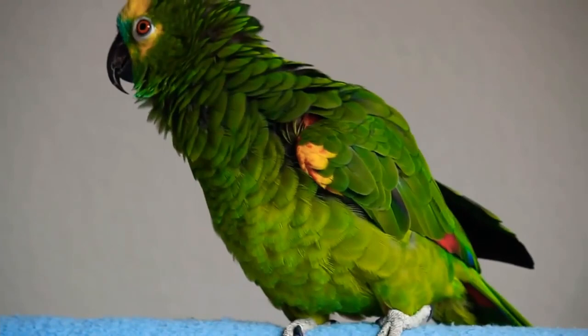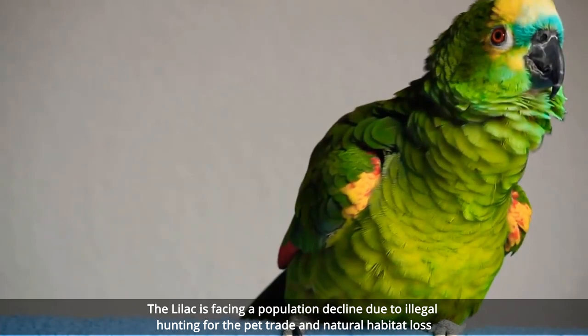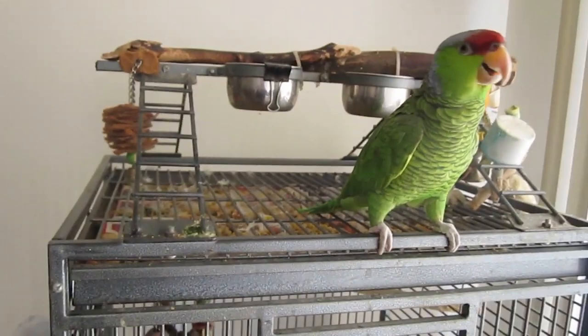That's a shame, as this particular parrot has a beautiful coloration that's not quite so garish as the Scarlet Macaw, but instead has a subdued green plumage across most of its body, with a red flash on the top of its head and the lilac coloration around the back of the neck that gives this species its name.